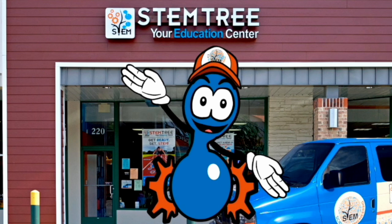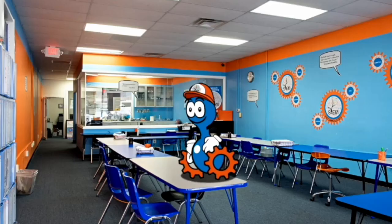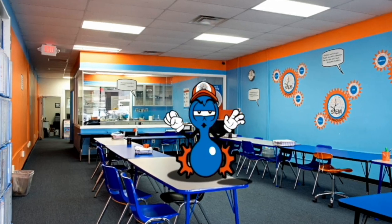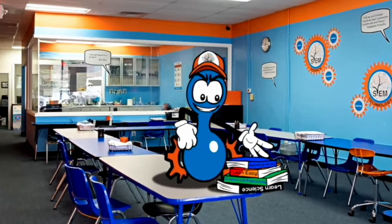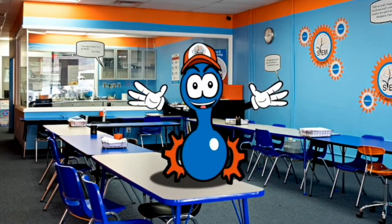Hi there! Welcome to Stemtree Education Center, your very own learning center for science, technology, and engineering. Here at Stemtree, we have broken free of the traditional classroom setting. Instead, we educate your child through fun and hands-on learning.